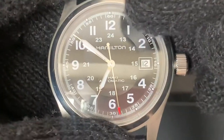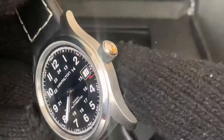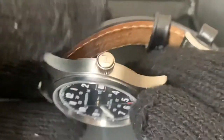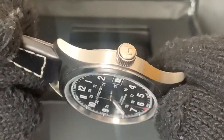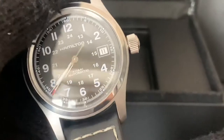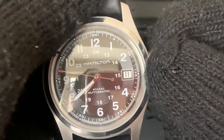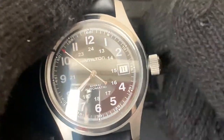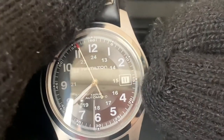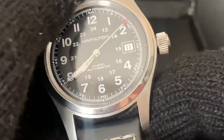Other watches where the date wheel switches an hour, two, or three hours after 12 — you know you're not working with a good movement. The crown is actually the third winning feature for me in this watch. It's a signed crown with the Hamilton H — very nice. What I like about this crown is that it's large, big, and easy to grab onto. I hate thin crowns where you have to struggle to wind them, but this is very easy to grab. And of course the winding action is very satisfying — I love winding the crown on this watch.